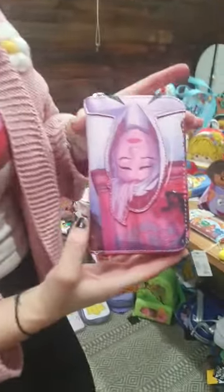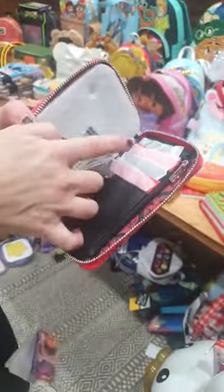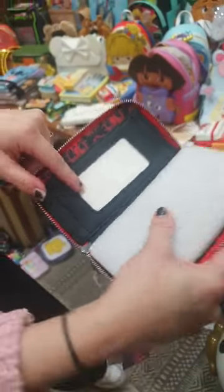The Spider-Gwen bag has a lining featuring her emblem and webs. The matching wallet shows Gwen upside down with Miles in the background and the cityscape, with Miles-themed colors inside. The die cut is hexagon-shaped like the portals in the Spider-Verse.